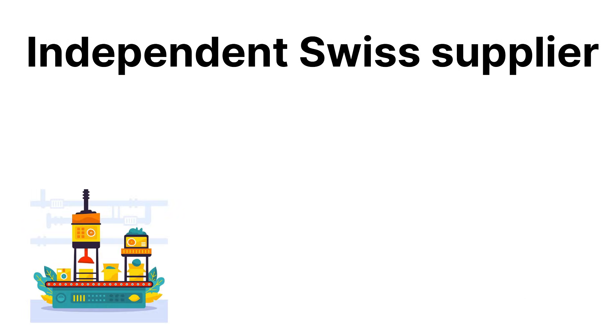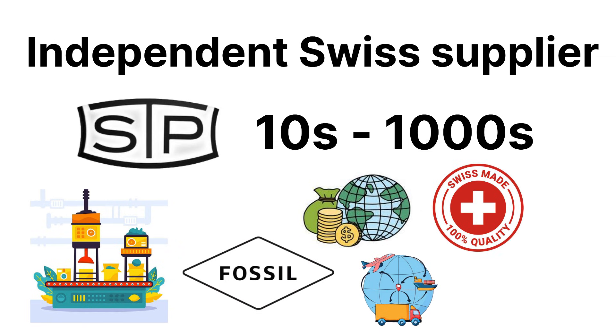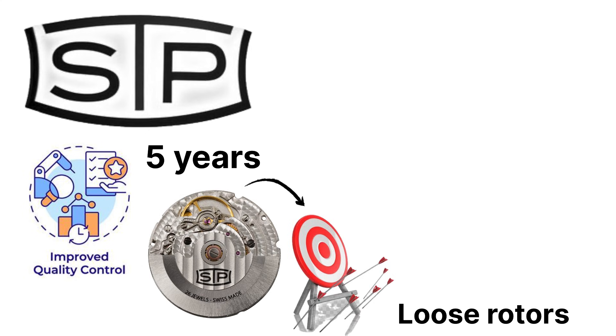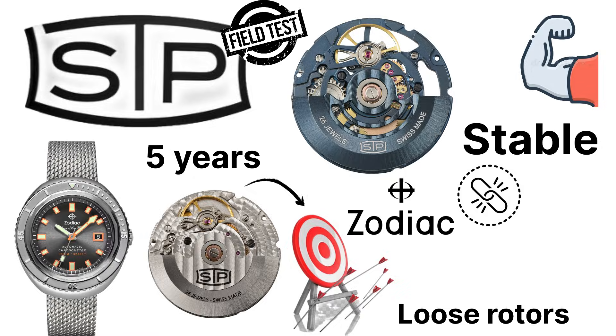The most interesting part is Fossil's industrial muscle behind STP. Unlike many independent Swiss suppliers who struggle to scale production, STP can produce movements in the tens of thousands thanks to Fossil's funding and logistics — making it one of the few Swiss suppliers that can handle micro-brand level orders consistently without year-long wait times. Quality control has improved massively over the last five years; early STP-111 batches had uneven accuracy and loose rotors, but modern examples are robust and stable. Brands like Zodiac use STP exclusively and have proven its durability, especially in divers like the Super Sea Wolf.